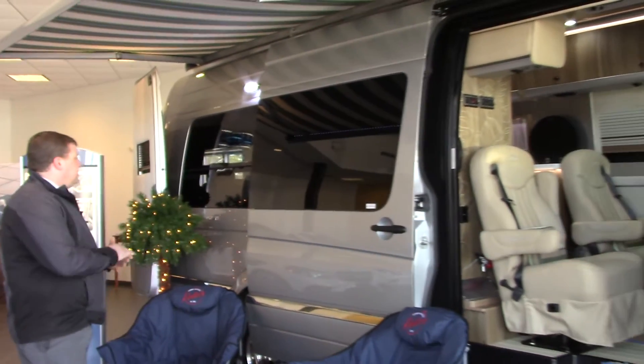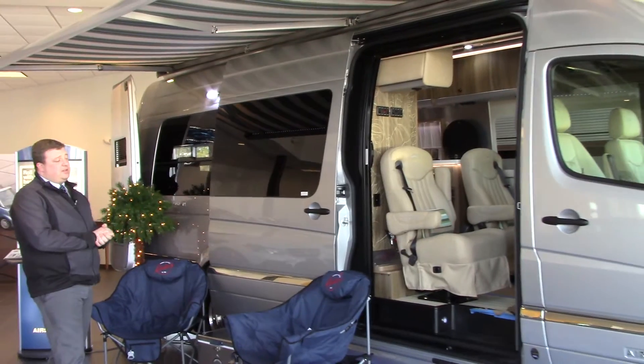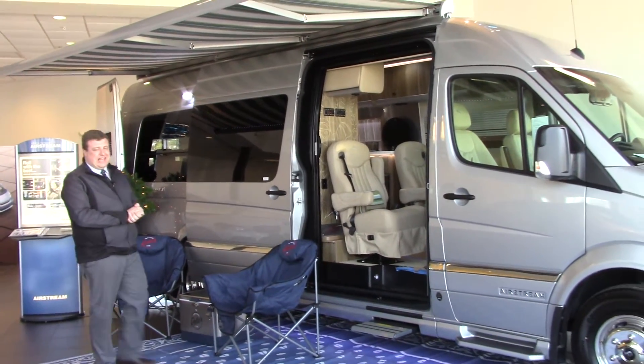I'll start first with the beautiful Airstream Grand Tour. This one is the Interstate Series and this one is a special package, the Tommy Bahama Relaxed Edition.